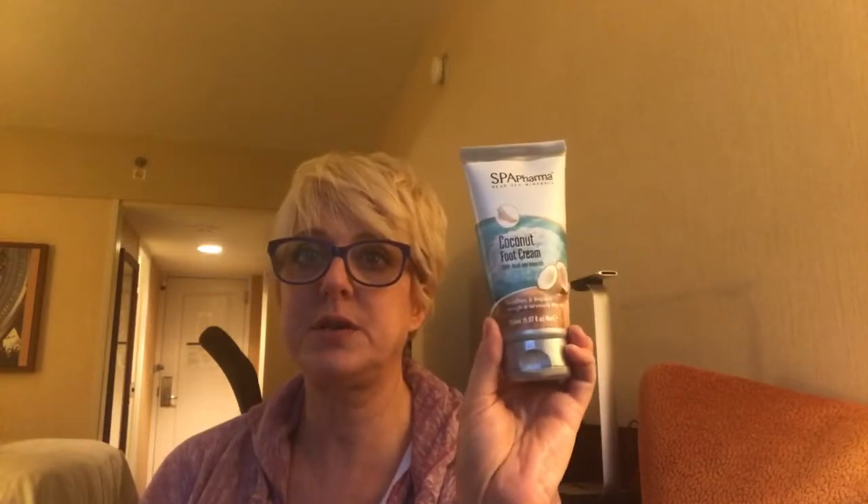Two more things in the name of foot care: I got a coconut foot cream that repairs rough and severely dry skin, and a cooling peppermint foot scrub. My feet really hurt today — I worked about 17-20 hours yesterday, was up at 8 in the morning, and didn't get to the hotel until 3:30. So the peppermint scrub is very welcome right now.